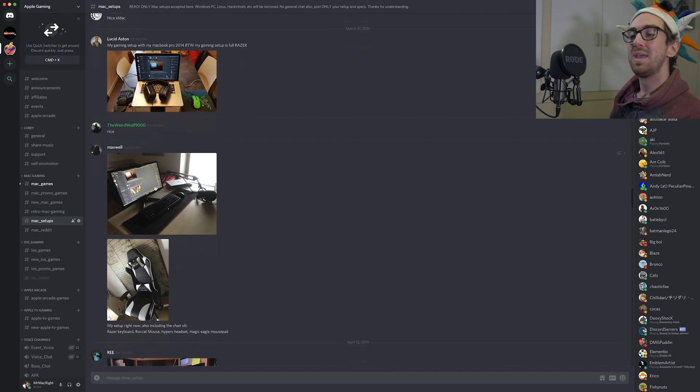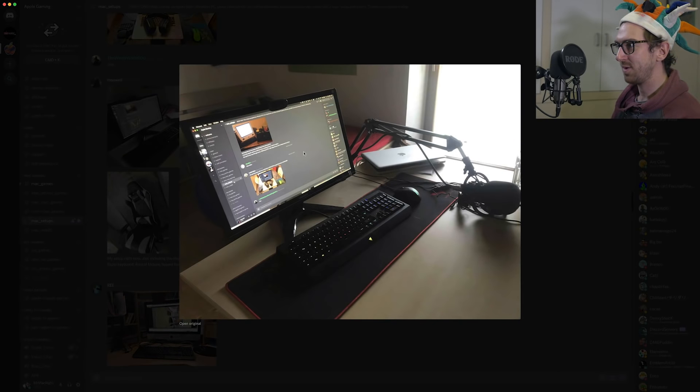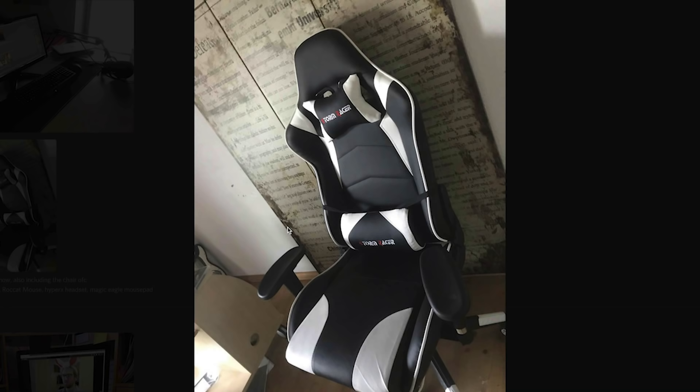Next up we have Maxwell. He's got a Razer keyboard, a ROCAT mouse, a HyperX headset, and a Magic Eagle mousepad. He's also got a nice little boom stand, a nice gaming keyboard, a nice monitor, a webcam attached to the display, and a photo of his gaming chair.